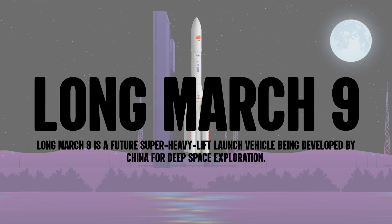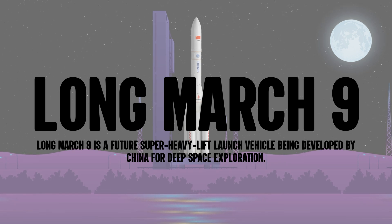Long March 9 is a future super heavy lift launch vehicle being developed by China for deep space exploration.